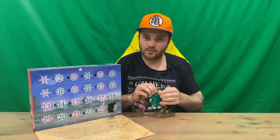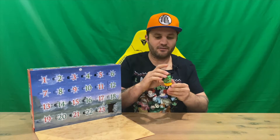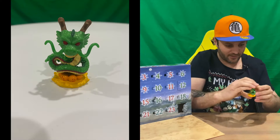It's looking like a pretty cool little mini pop guys — it's Shenron with the dragon balls underneath him. There you are guys, pretty cool mini pop to have for the last day of the advent calendar.